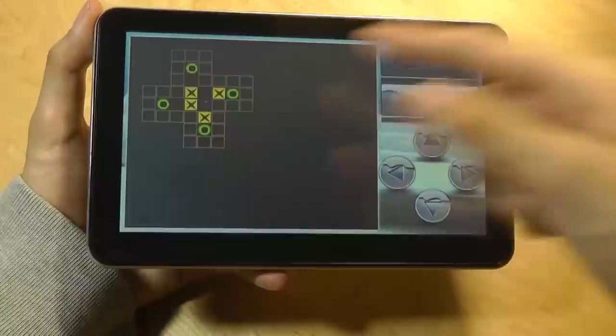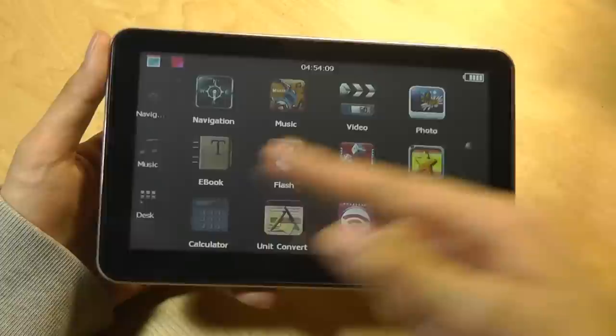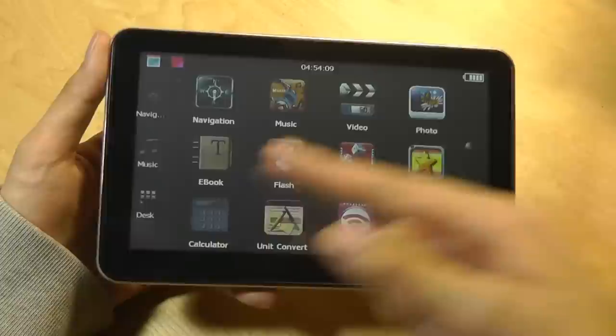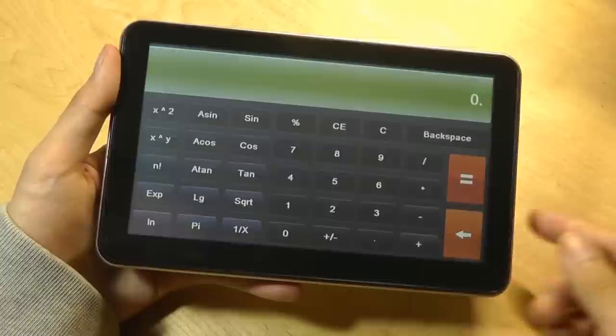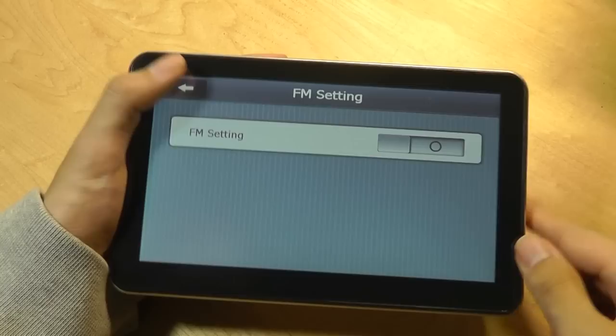Some other basic games include what looks like Chinese chess and Boxman, where you push boxes into circles to win levels. You can download more by installing them onto a memory card or connecting to a computer. Cycling through other features: the calculator looks very similar to the iOS calculator from the early iPhones. There's also a unit converter with an iOS-like interface, and language support with many languages available out of the box.